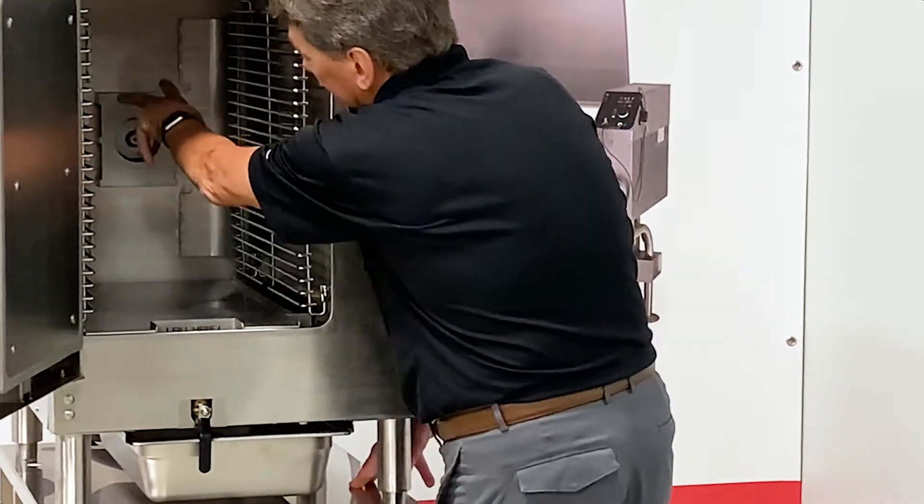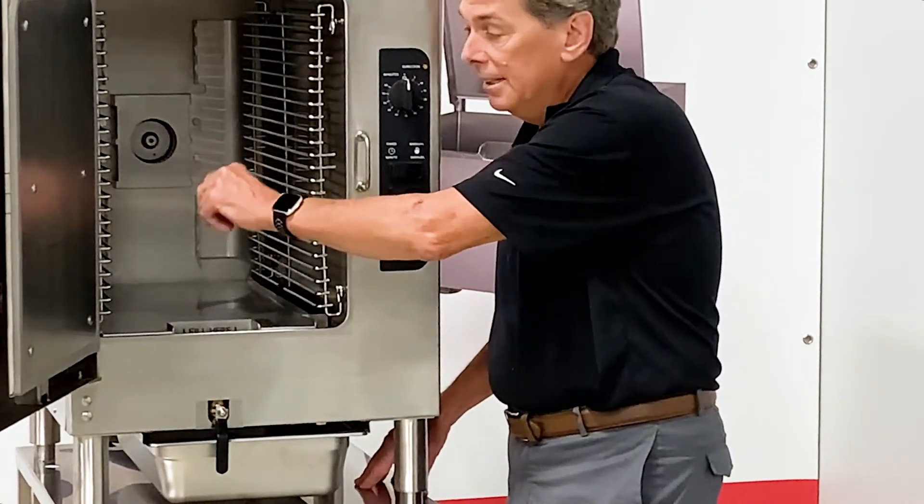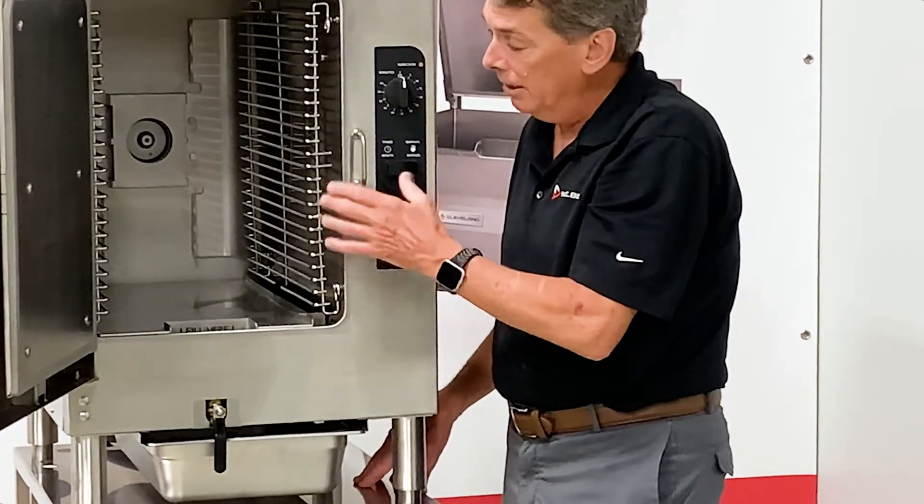The other feature we have is our exclusive convection baffle system. This gives you a high velocity convection steam and even temperature distribution for faster and better cooking.